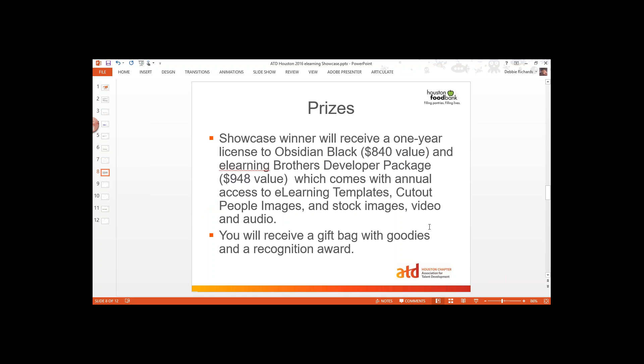Here's the cool thing: the showcase winner will receive a one-year license to Obsidian Black and an eLearning Brothers developer package, which will come with access to eLearning templates, cut-out people images, stock images, video and audio. Everybody's going to receive a gift bag with some goodies — we've got some books and other things. Of course, you'll receive a recognition award. We'll be taking pictures of everybody and acknowledge what you've done at the conference. But we're not going to let anybody know who you are until the day of the conference, because we want the judges to judge you on your work and not who you are.